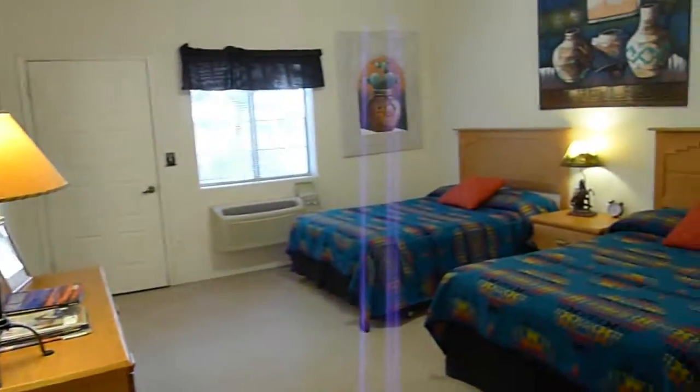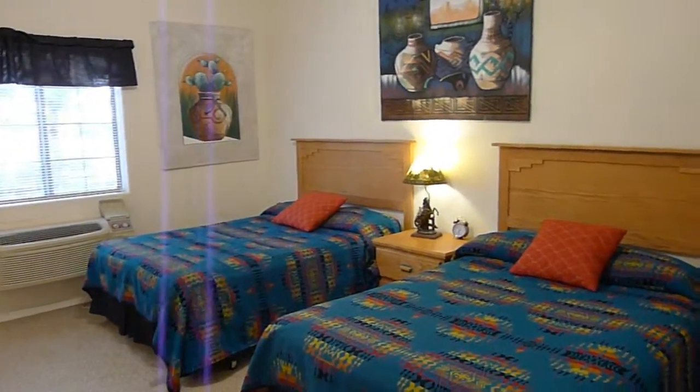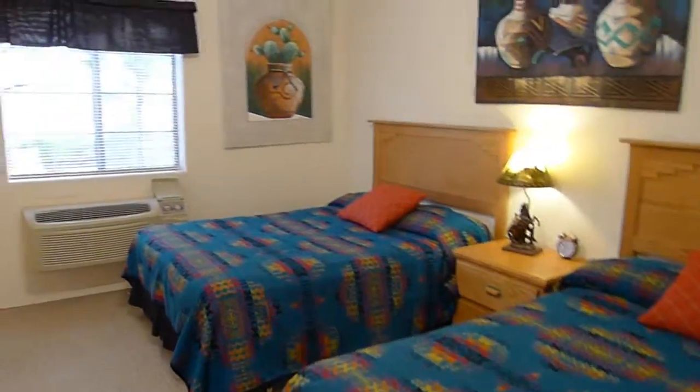There is a separate bedroom with two queen size beds for the family. This is great if you have children — my kids are going to be staying in here.